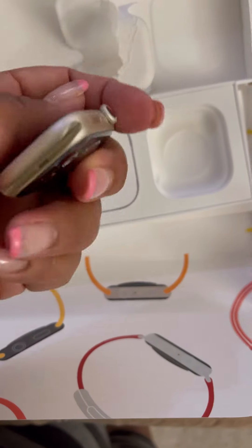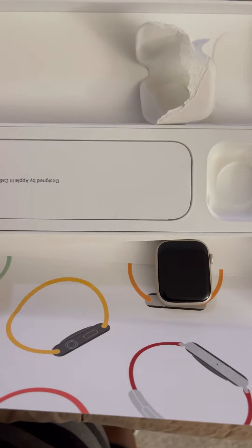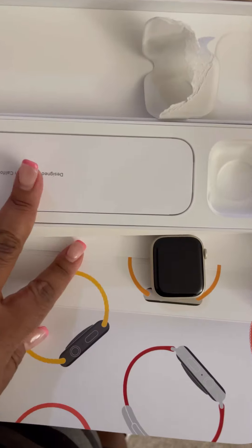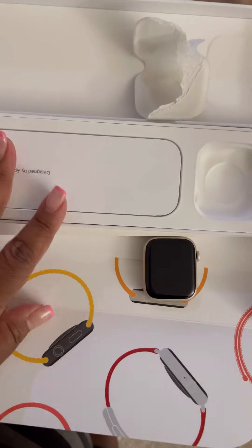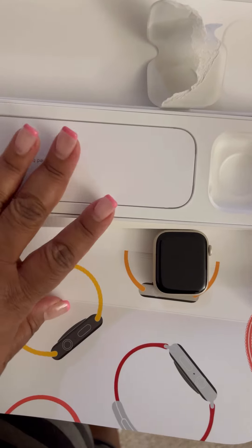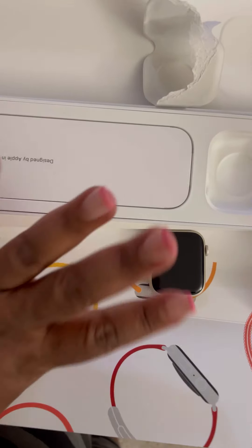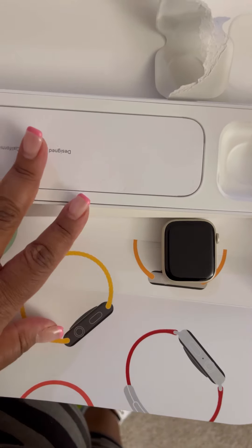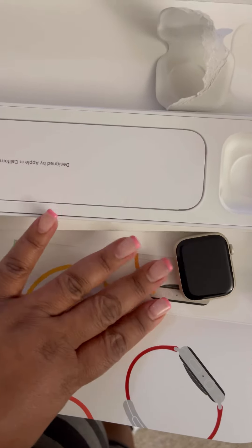I basically just wanted to show you all that yes, I purchased this on my business credit, which I'm going to pay off right away. But what I'm saying is, I get rewards for the purchase on the business credit, so I did that, and then I'm actually going to write it off as a tax deduction, because it's 90% going to be used for my business.